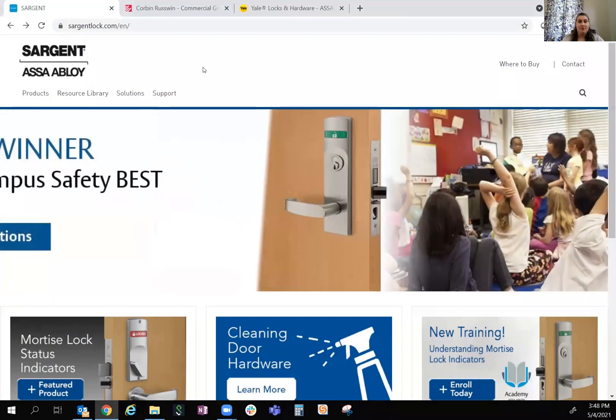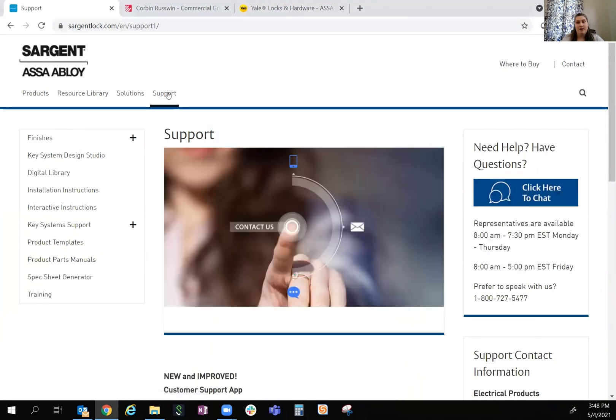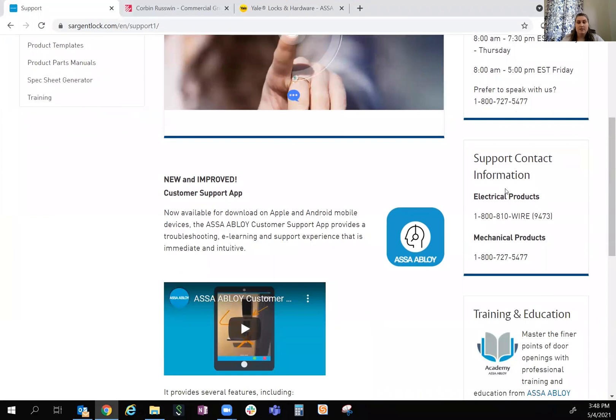Let me share my screen. For Sargent Locks, you are going to click Support, and then you're going to have a bunch of options. You can click to chat, or you can call these numbers depending on if it's an electrical product or a mechanical product. We now have an app that you can download on the Apple App Store or the Android App Store.